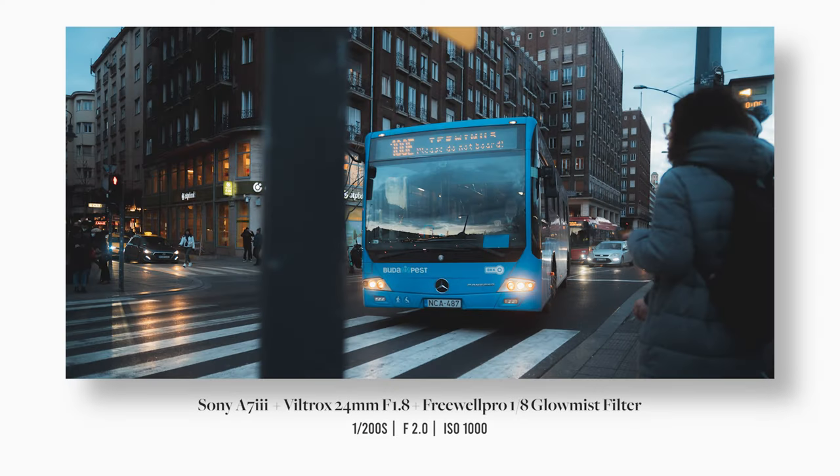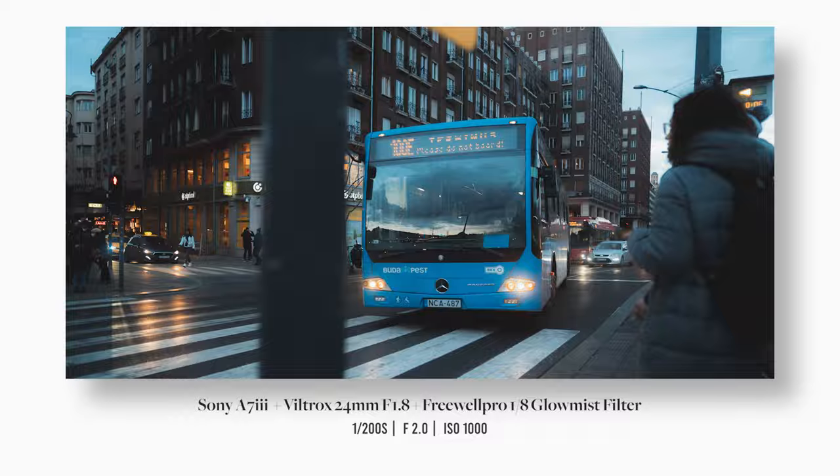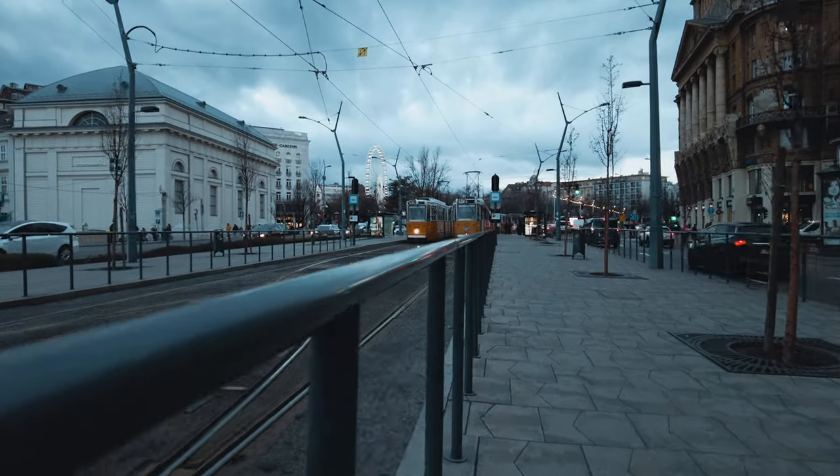I noticed that the buses here were different from the ones in Vienna, so I took this photo. I just love how the orange of the lights and the cars are complementing the blue bus. I also noticed that the trams here were different too.